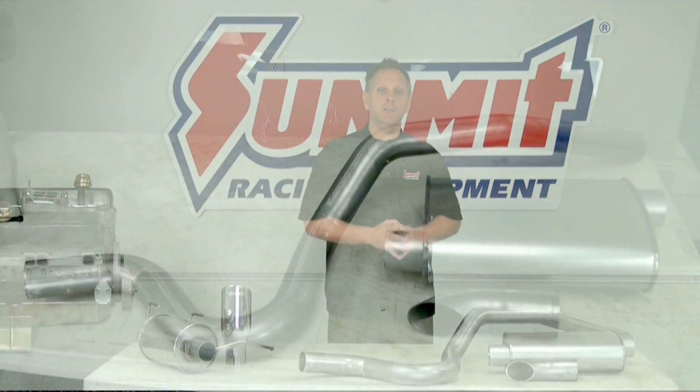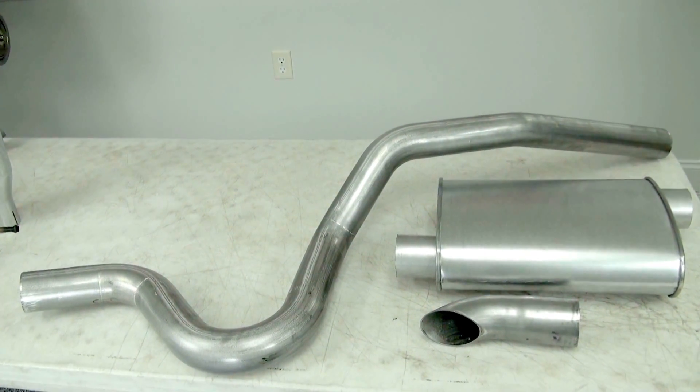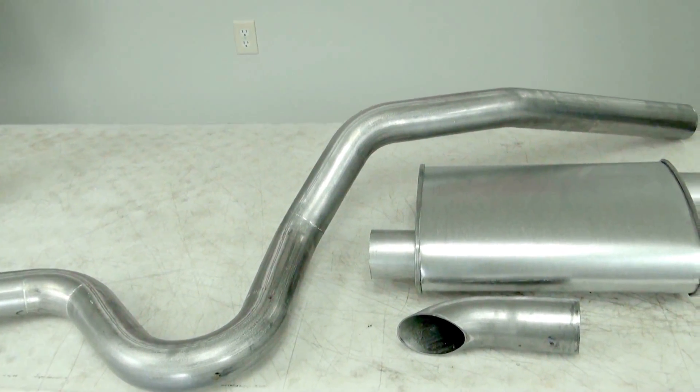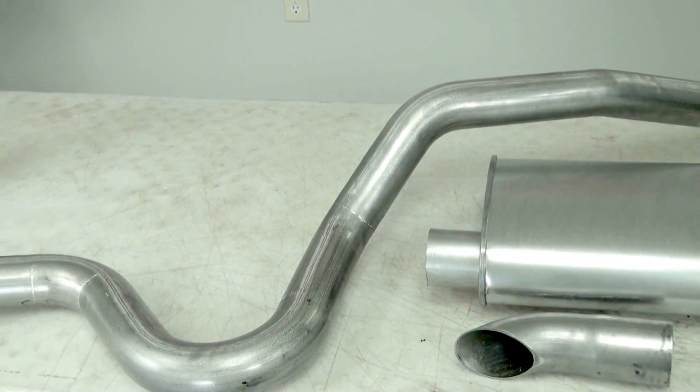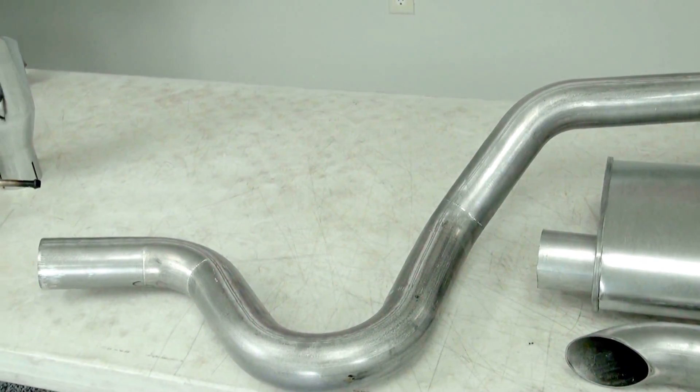As the name implies, a cat-back system replaces everything on the stock exhaust system from the catalytic converter back to the rear bumper. So that includes the intermediate pipe, the muffler, and the tailpipe.